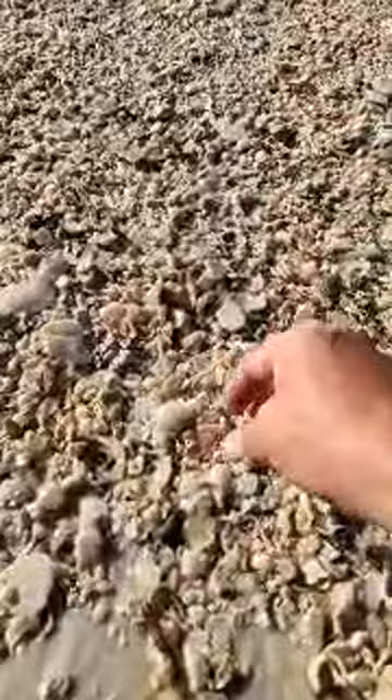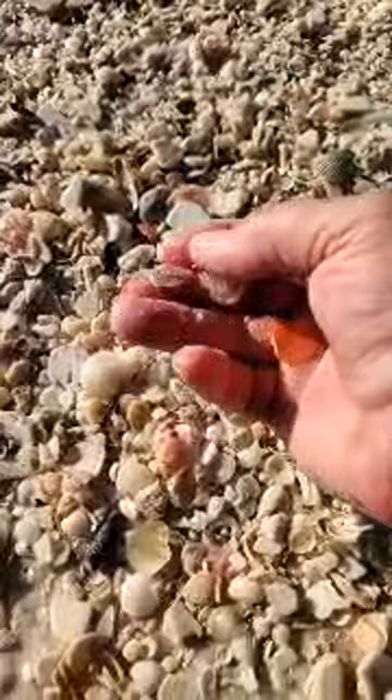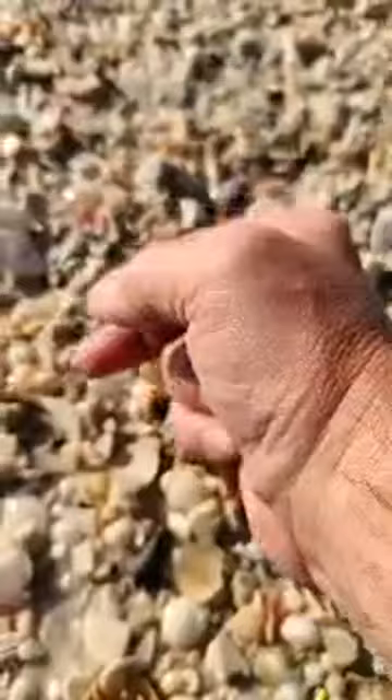I'm really sorry if I went too fast. That's the flat - that's the one I saw. Two gorgeous flats. And another sand dollar.